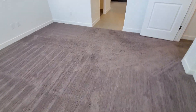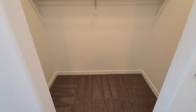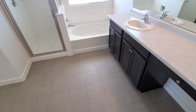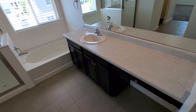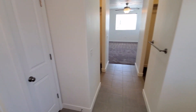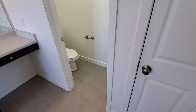The master bedroom flows right into the master bathroom. You've got two walk-in closets, one on each side. In the master bathroom there's a nice makeup counter, plenty of countertop space, separate tub and shower, a linen closet, and a private restroom area.